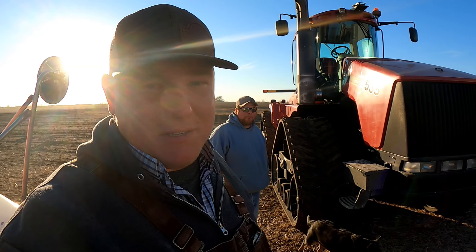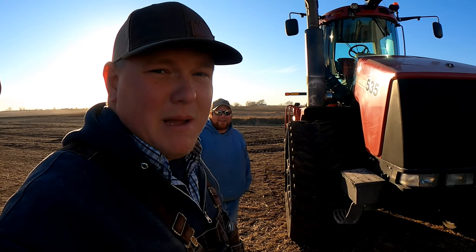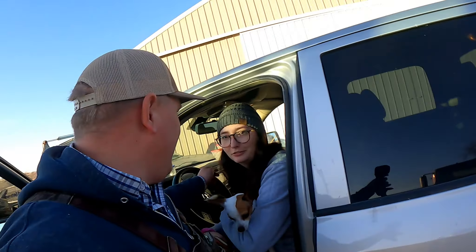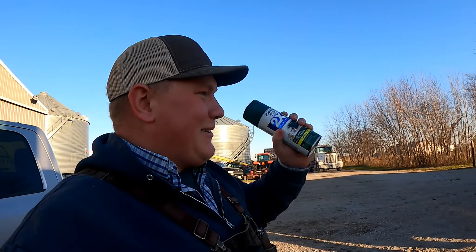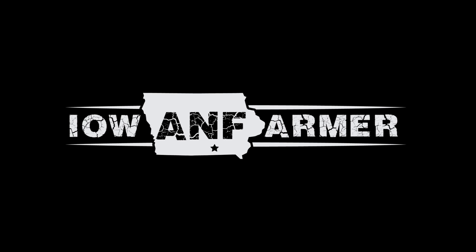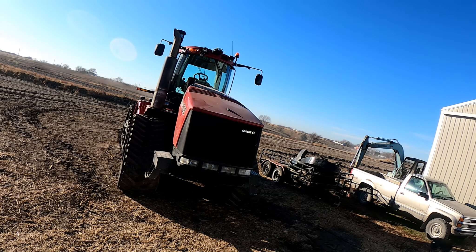But yep, there it is — the big news is there's now a quad track on the farm and we're going to be doing some tiling. So if you're in southern Iowa and you've got some wet spots in your field, let me know — maybe we can get some pipe in the ground for you. Shameless plug! Before I leave though, there's one thing left that we've got to do.